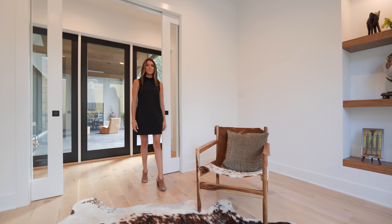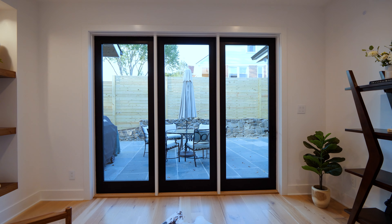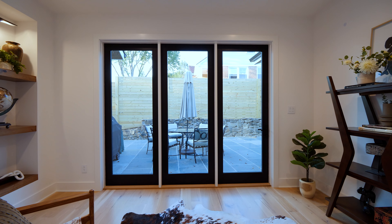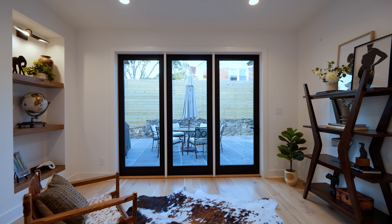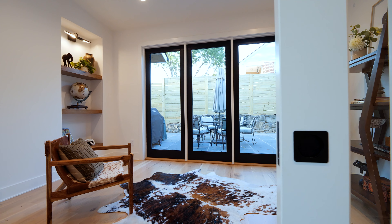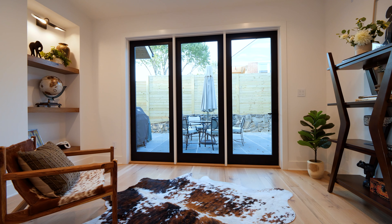Bathed in natural light, this room serves as a sunroom and reading oasis. Surrounded by floor-to-ceiling windows and access to outdoor living spaces, this space can also serve as an intimate gathering area while entertaining, with glass pocketing doors to provide quiet separation from the primary living areas.